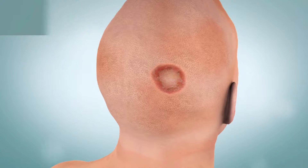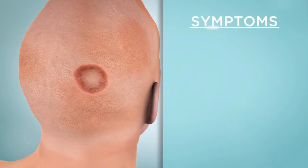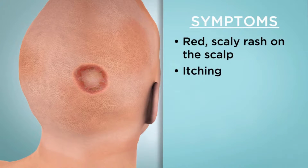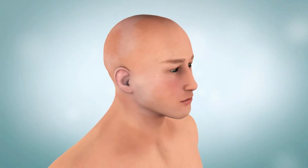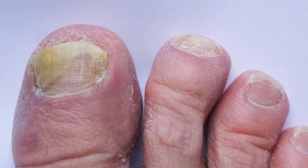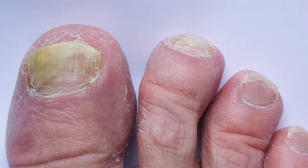Ringworm of the scalp is called tinea capitis. It occurs mostly in children and is very contagious. Symptoms may include a red scaly rash on the scalp, itching, and hair loss; there may also be a rash elsewhere on the body. Ringworm infections on your feet or nails don't have the ring shape, so these infections are not called ringworm, but they are still caused by the same fungus.